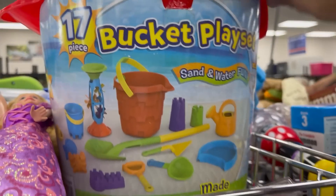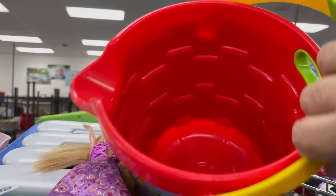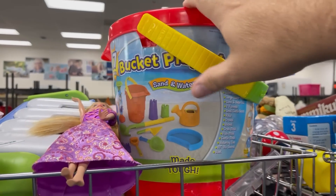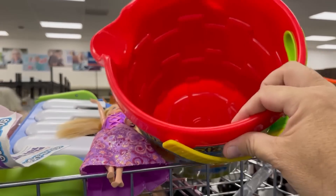I saw a 17-piece bucket, friends. I was so excited — I was like, is this the Colonel? I am so hungry. I've been trying to eat better and exercise more, and you know what that does? That just makes one hungry Mikey. Give me the chicken.